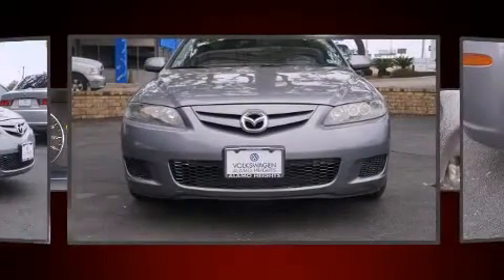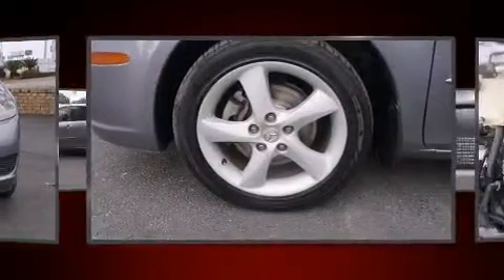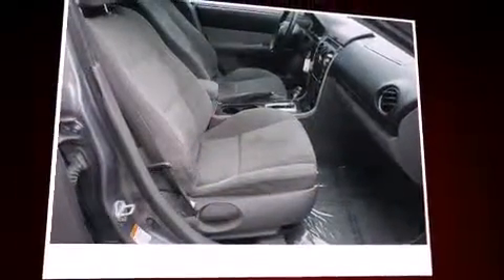Mazda ensures the safety and security of its passengers with equipment such as dual front-impact airbags with occupant-sensing airbag, front-side impact airbags, traction control, ignition disabling, and four-wheel disc brakes with ABS. This car was designed with safety in mind, allowing you to drive with even greater assurance.